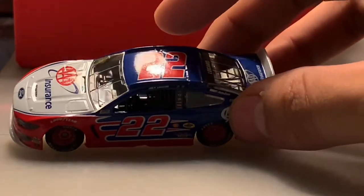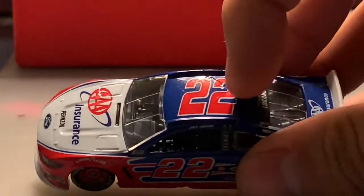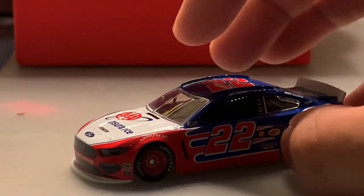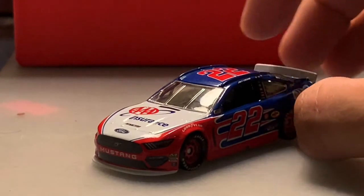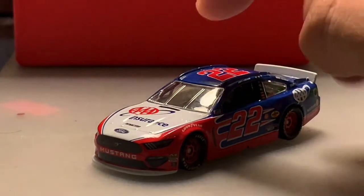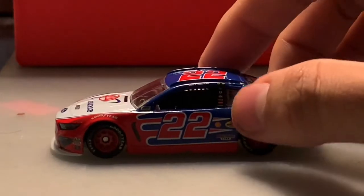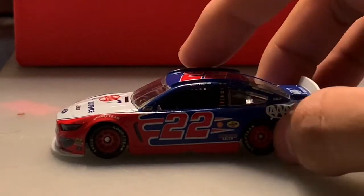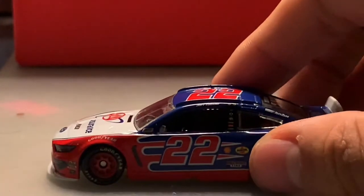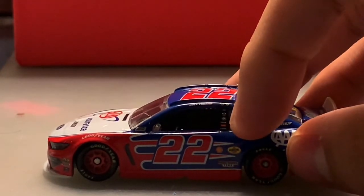You've got Logano's name above the windshield and two win stickers from last year. Logano won two races last year — Vegas and Michigan. On the side you've got the number 22, the Shell Pennzoil logo, Discount Tire, and some sponsors like DXC and PPG that are a bit hard to see.